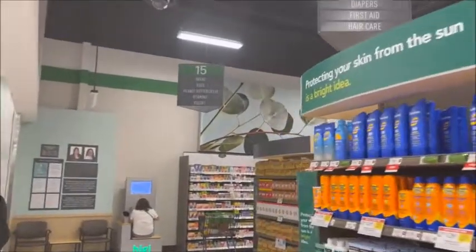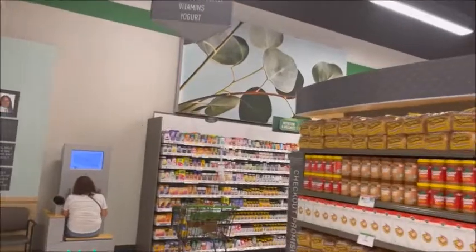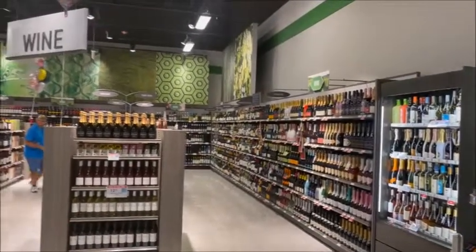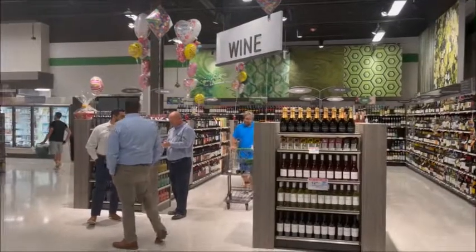There you have it. 15 aisles, there's a pharmacy. Here's the wine section, back corner of the store, just to let everybody know.